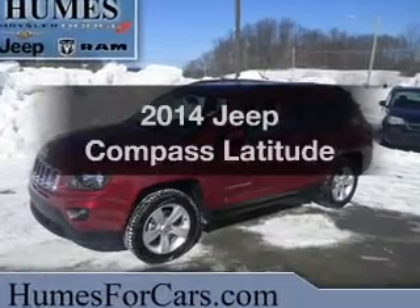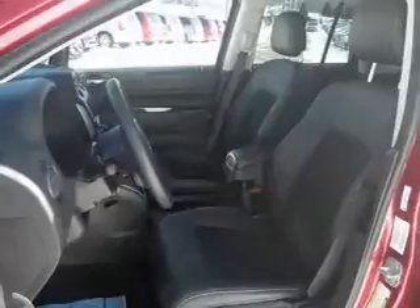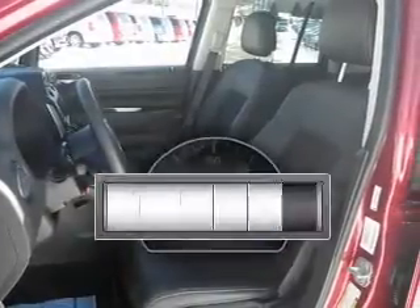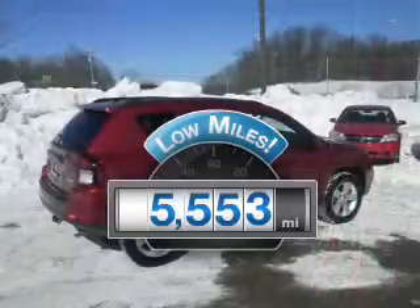Get noticed in this 2014 Jeep Compass. If you're looking for an automobile with great attributes, look no further. A low odometer reading makes this vehicle a great value at this price.